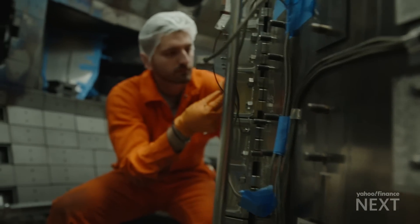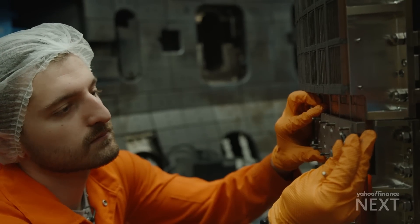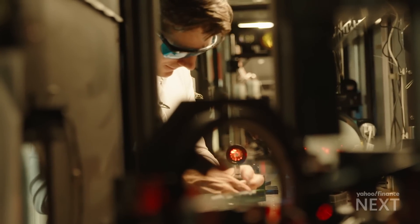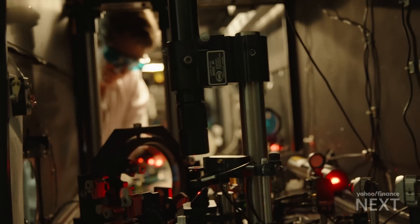It is the holy grail — energy without harmful carbon emissions, without radioactive waste. Fusion technology could be disruptive at an even bigger level than the internet.